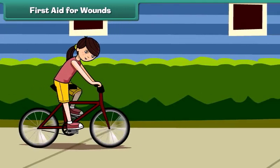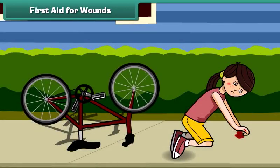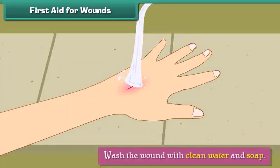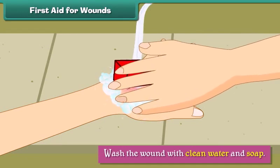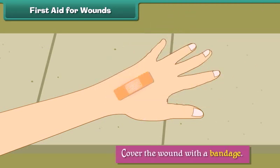A wound is an injury that is caused by a cut, tear, or puncture in the skin. When wounds bleed, we should wash the wound with clean water and soap, apply antibiotic ointment, and cover the wound with a bandage.